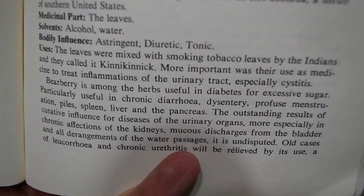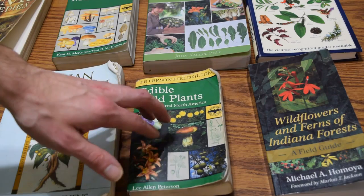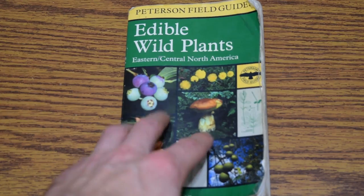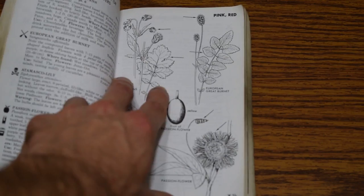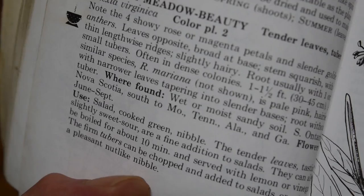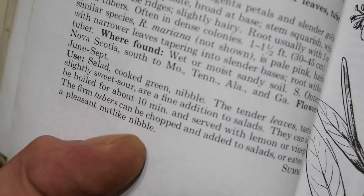The next book is the Peterson Field Guide to Edible Wild Plants of Eastern and Central North America — a really, really good book and one of the very first books I ever bought, back in 2008, and it has received a lot of use. It has very detailed line drawings that are pretty accurate and gives a really good description of most plants — what they look like, where to find them, and some good information on how to use them in your local diet.